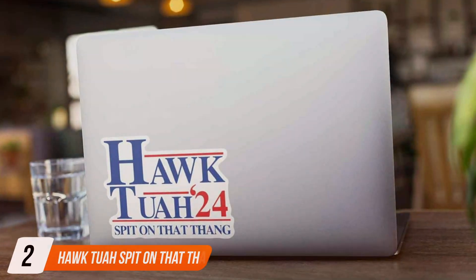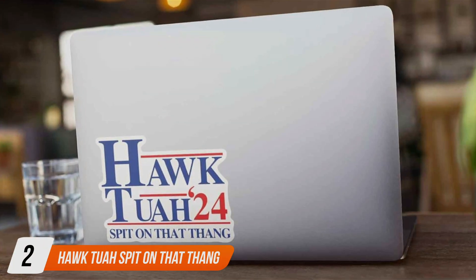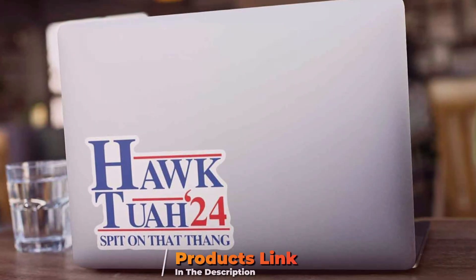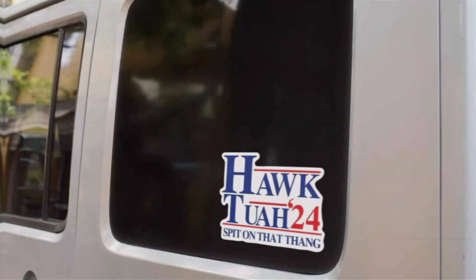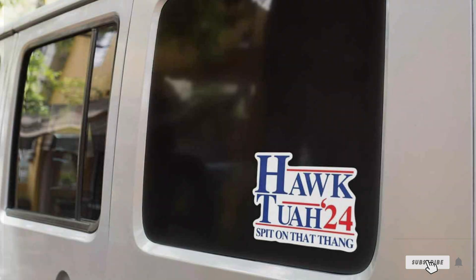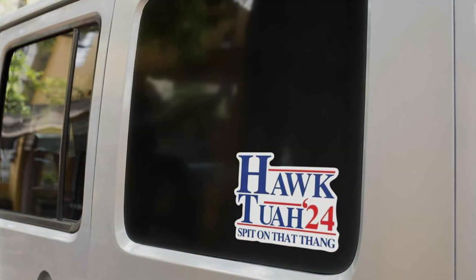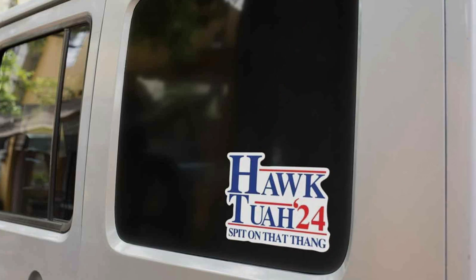At number 2 we have the Hawk 2 Funny Bumper Sticker. This eye-catching sticker features a witty and bold design that is sure to get noticed and bring smiles to the faces of fellow drivers. The playful phrase is printed in vibrant colours and clear, legible text, making it easy to read even from a distance.